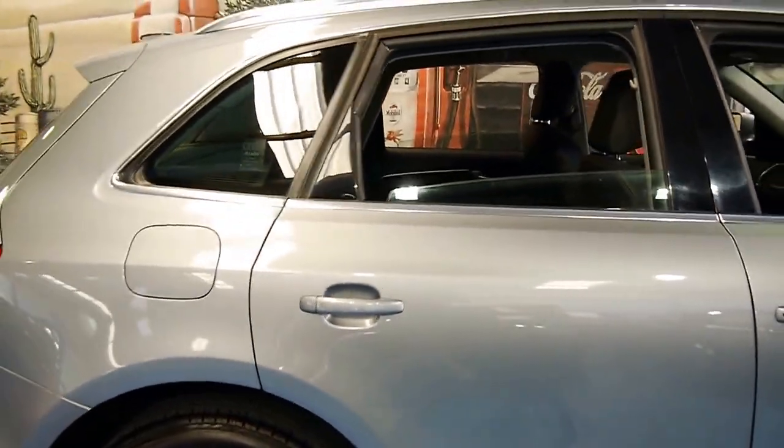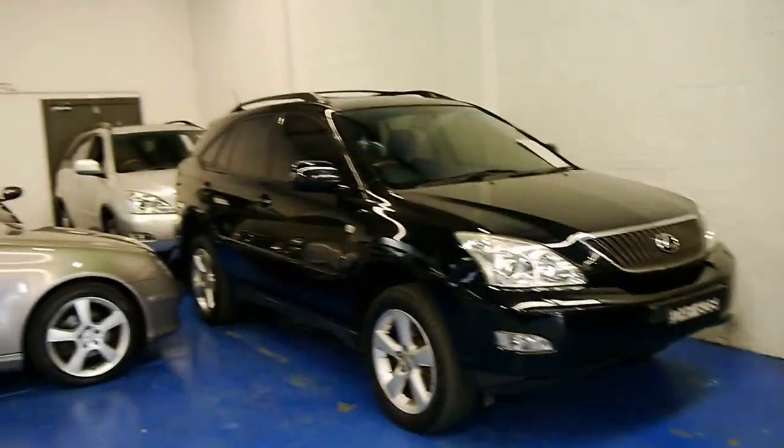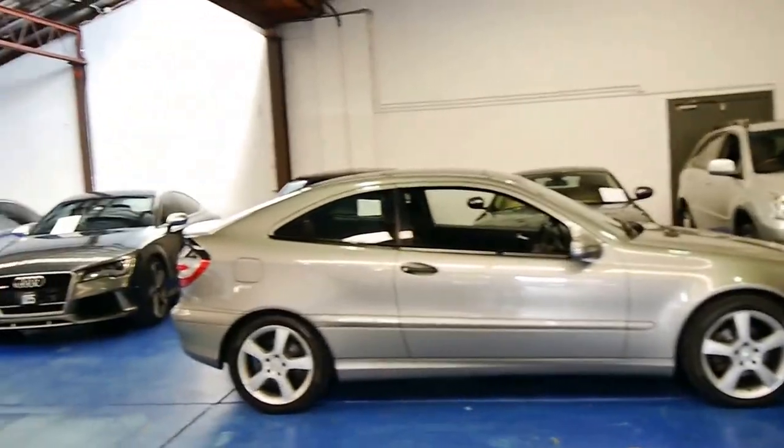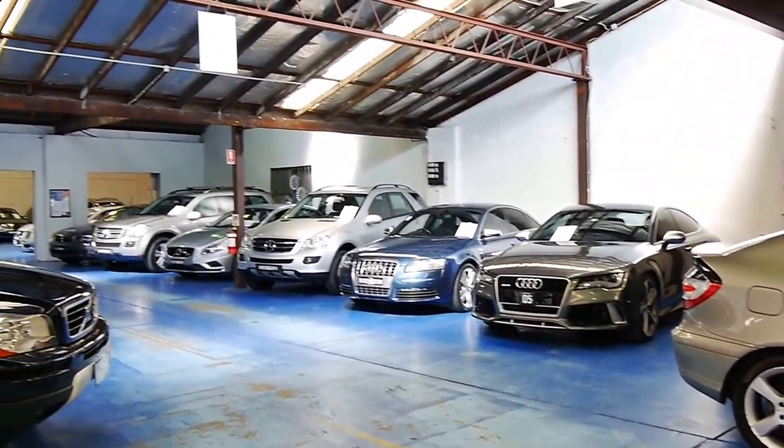Thank you so much for watching. If you'd like to come and have a look, we'd welcome the opportunity to take you for a test drive in this lovely car. We do have a number of other European cars in stock at the present time. Thanks again for watching, and we look forward to hearing from you.